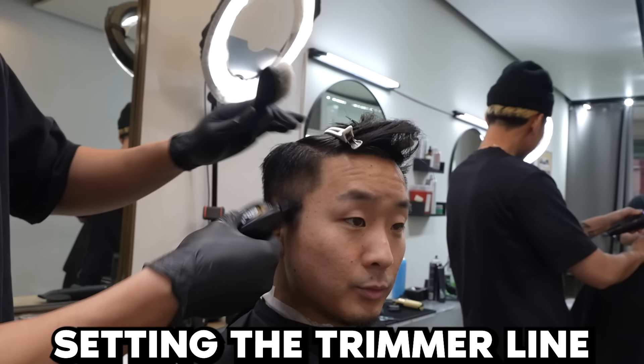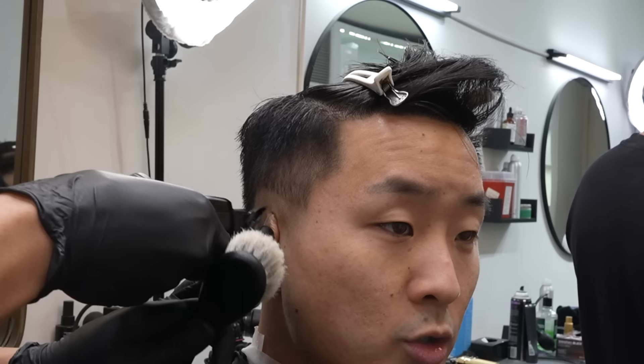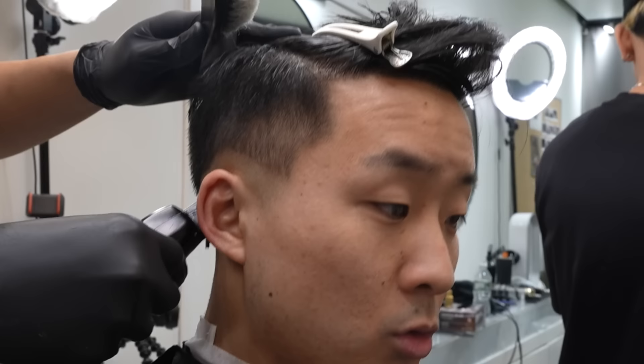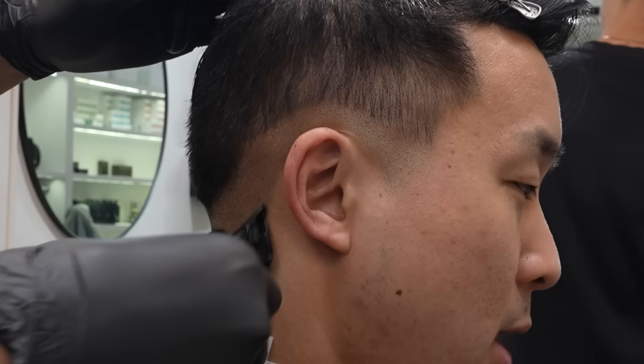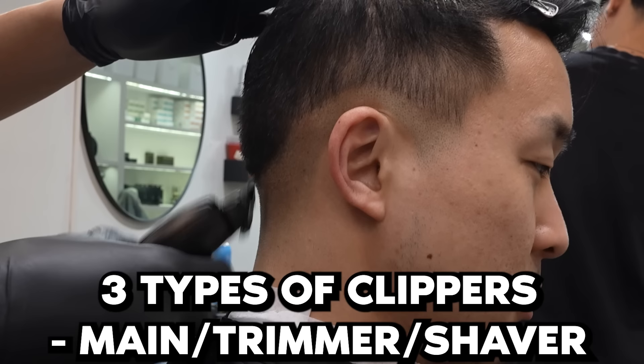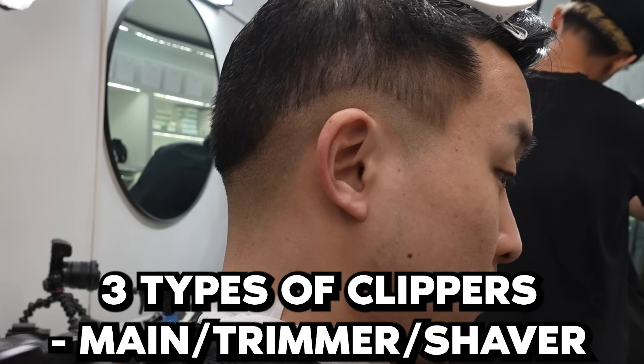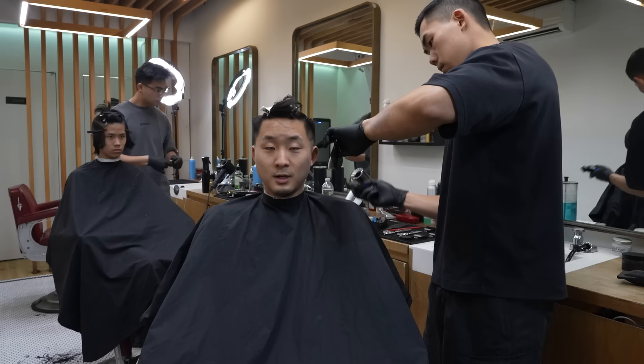Right now I'm setting the trimmer line — getting it close to the skin and then we're going to bald it out so it's a little cleaner. The T-liner cuts super close, usually for lineups to make everything sharp, and it preps the hair for the shaver which gets rid of all the stubble and makes it very smooth. So there are three different cutters: the main clippers shape and blend the bulk of the haircut, the trimmer handles details and smaller parts, and the shaver bolds everything out.